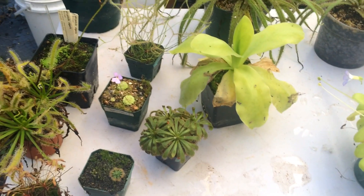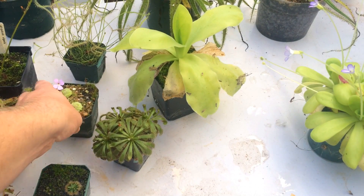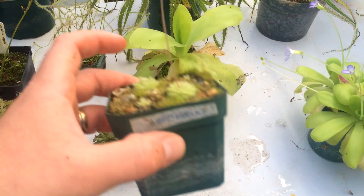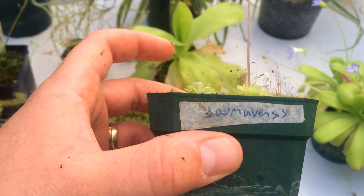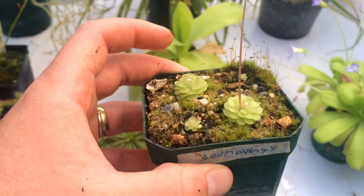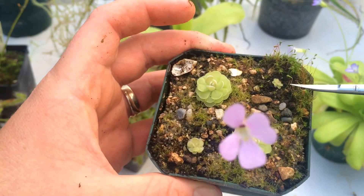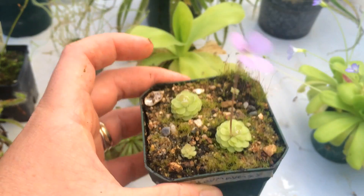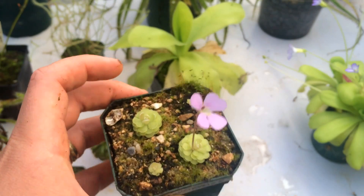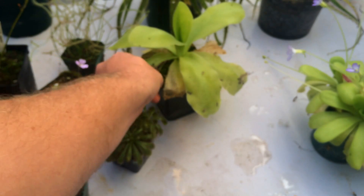Why don't we look at some Mexican butterworts. This guy here is one of my favorite little guys — I love him because he stays so small. It's a ping jiminez — I'm probably saying that totally wrong. He's the only one I propagated this year; you can see two new ones right there, so I'll have four of them altogether. I love the size of the flower compared to the size of the plant — it's absolutely awesome.